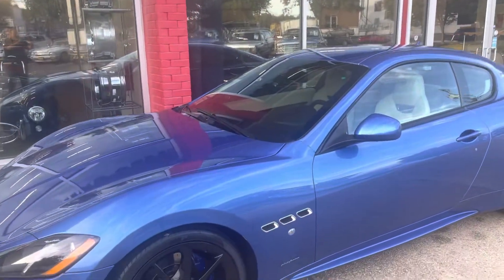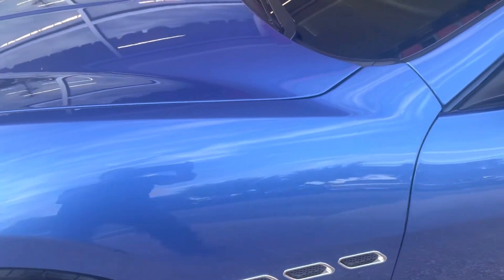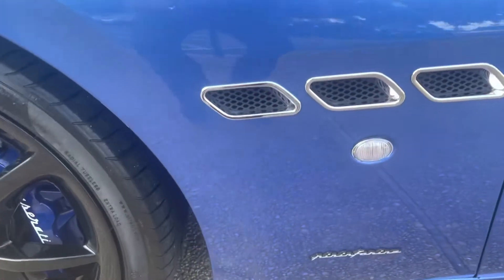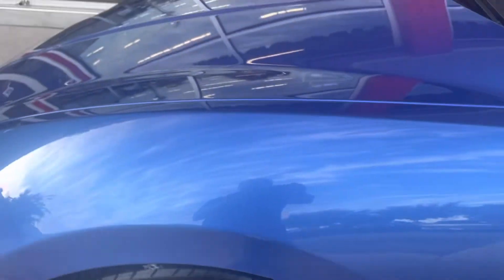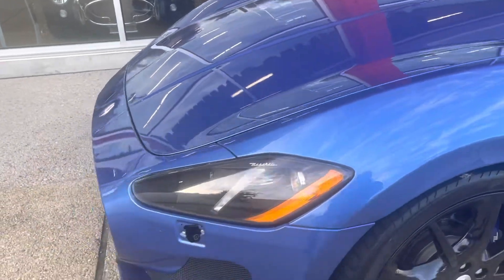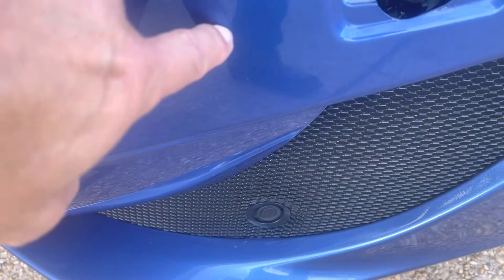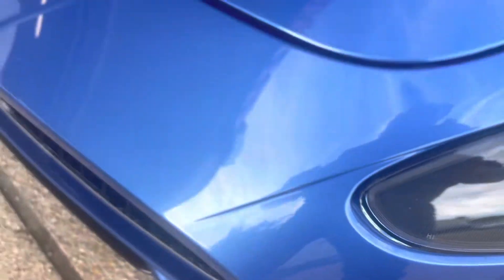Hey Chris, thank you for your patience while I got you this video that you wanted to see. We're going to kind of walk around it and I will point out anything of note — which really isn't much. That reflection you're seeing right now is from the ground as I walk around.